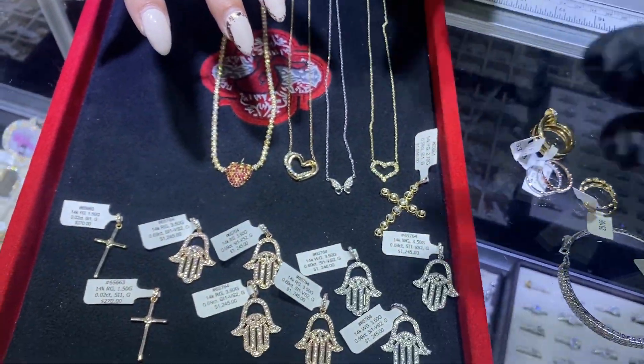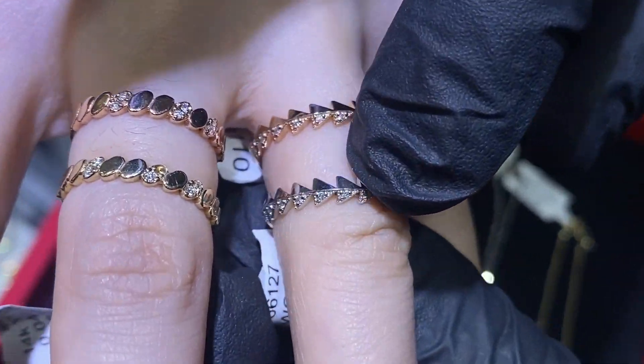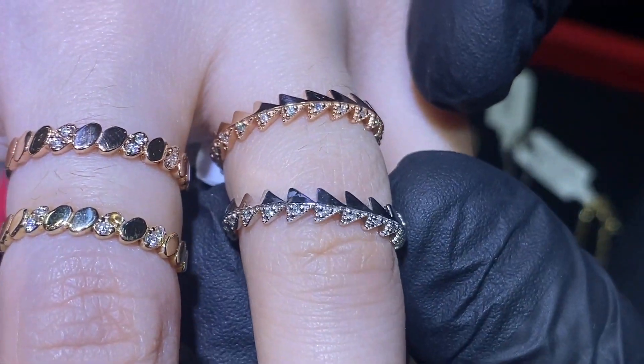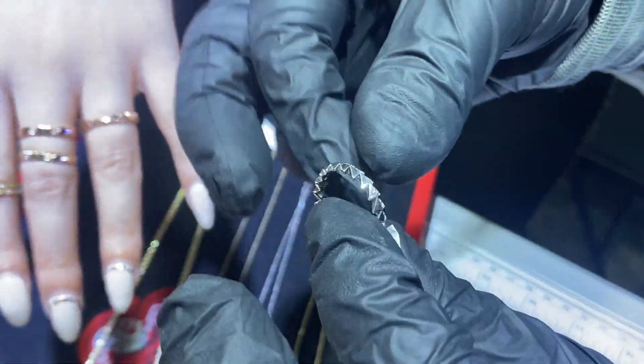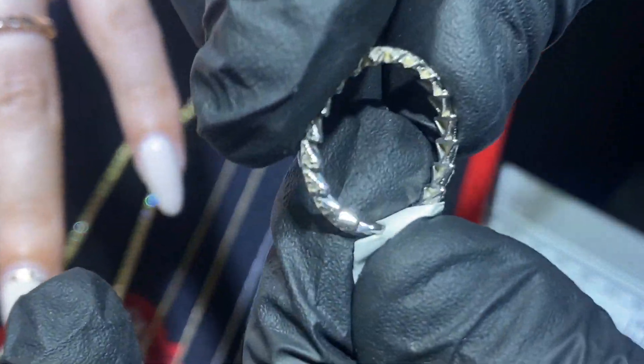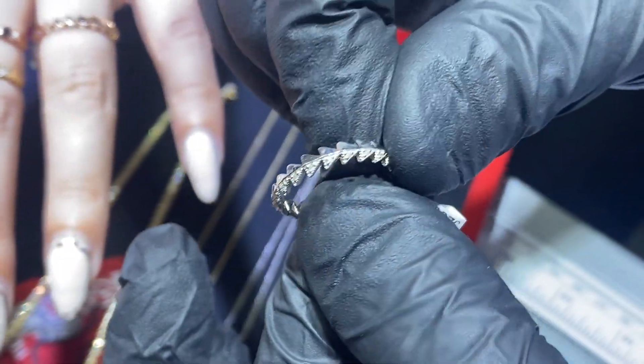Last but not least, a really beautiful design — half spikes, half gold — it really catches the eye. On this piece, the diamonds go all the way around except on the bottom of the shank. Any size, any color gold available. Item number 66127.